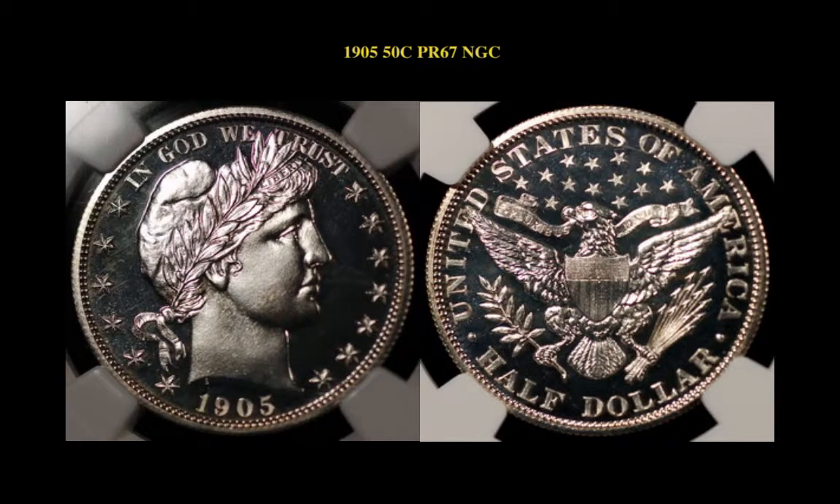1905 Barber half-dollar, NGC Proof 67. Just superb in every way.